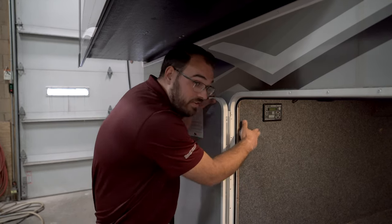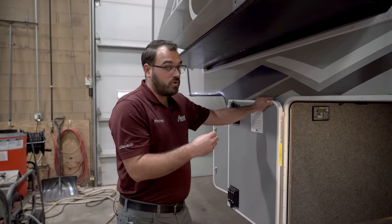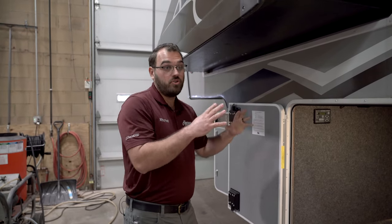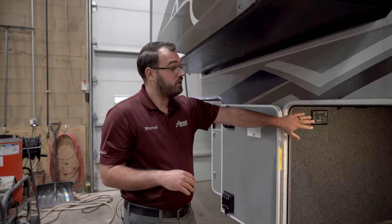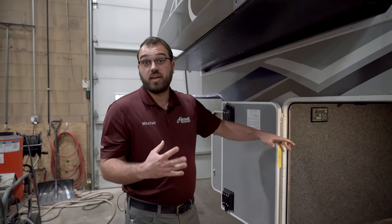What's nice is this also has an auto-hitch feature. The camper will remember where it was before you auto-leveled it, so when you hit the auto-hitch button it'll bring the camper right back to the height of the fifth-wheel hitch in your truck, which is really convenient.